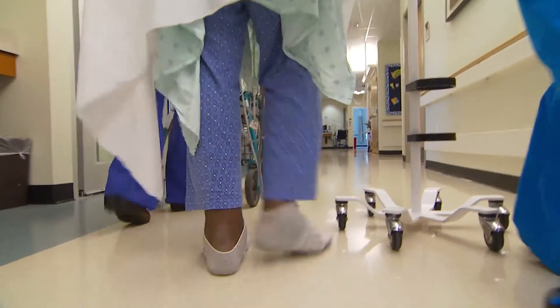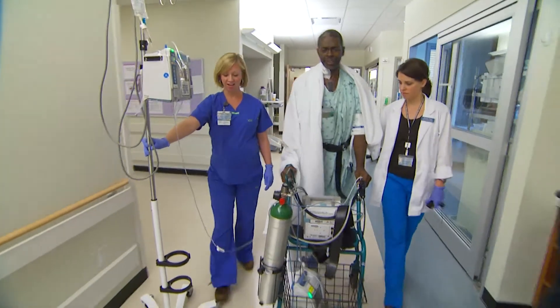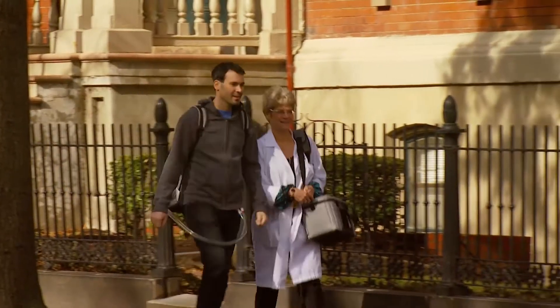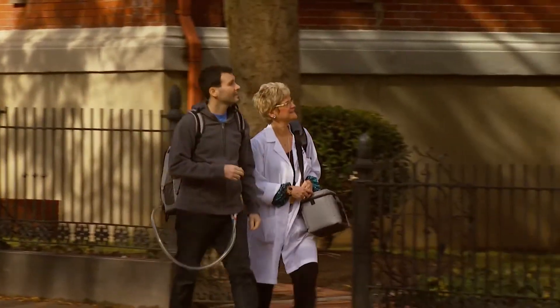Predominantly, artificial hearts are used to support a patient while they wait for a transplant. The SynCardia Total Artificial Heart is a pneumatic device that has evolved significantly over time.